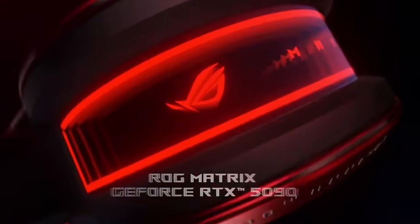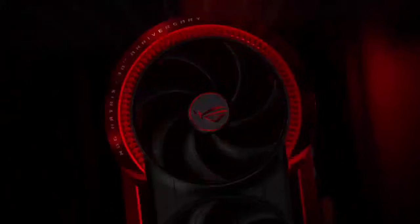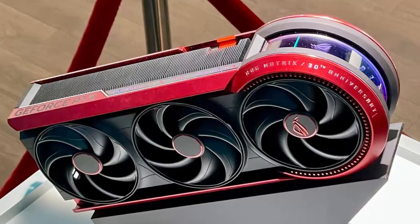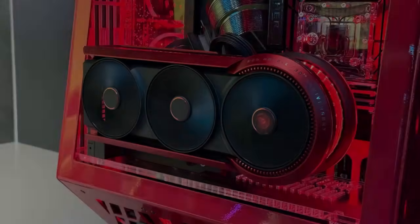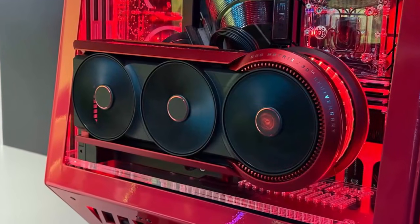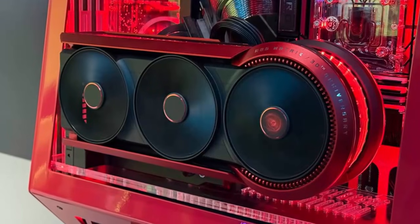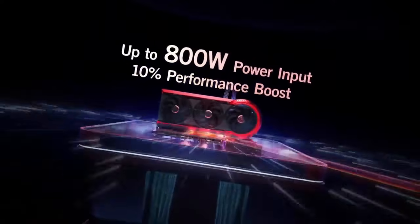Four thousand dollars for a graphics card sounds insane — until you see this. Meet the ASUS ROG Matrix RTX 5090, a limited edition GPU engineered not just for gamers, but for the elite few who want the absolute pinnacle of PC hardware. Only 1,000 units will ever exist, and pre-orders are already open. This isn't just a component — it's a collector's centerpiece, a showcase of what happens when engineering meets excess and refuses to compromise.